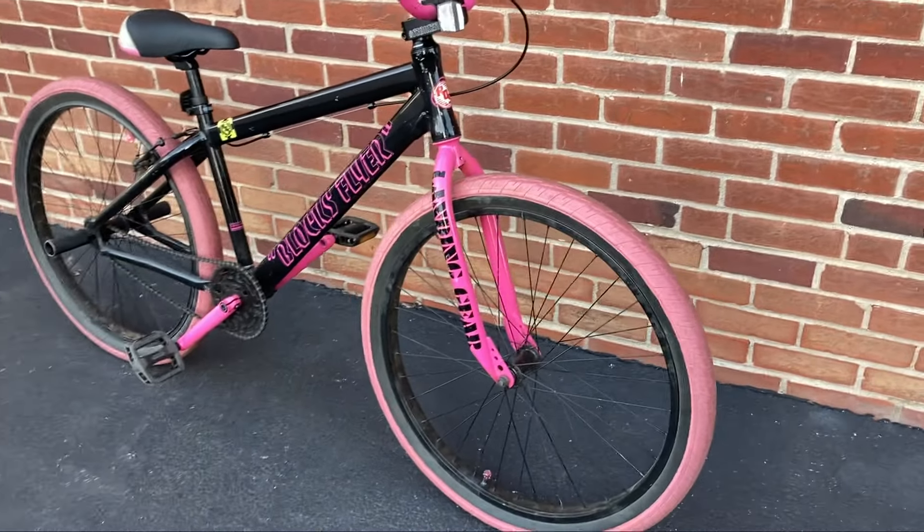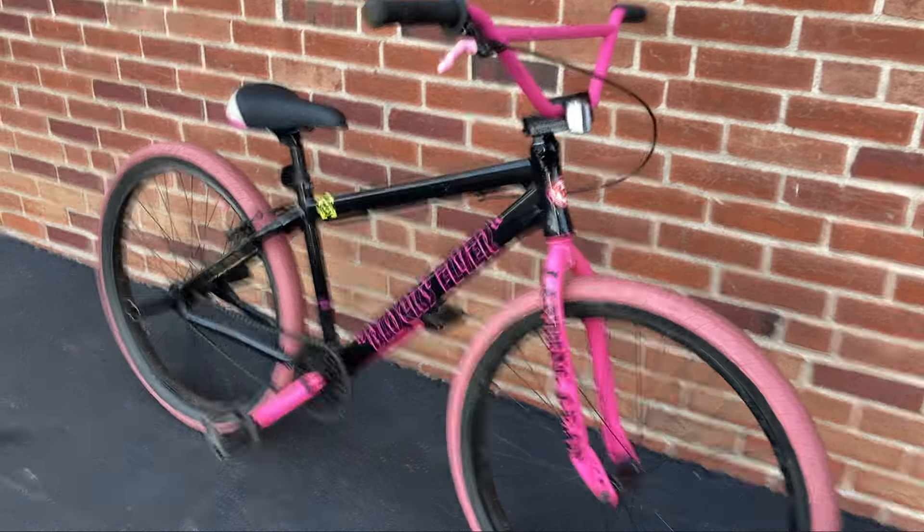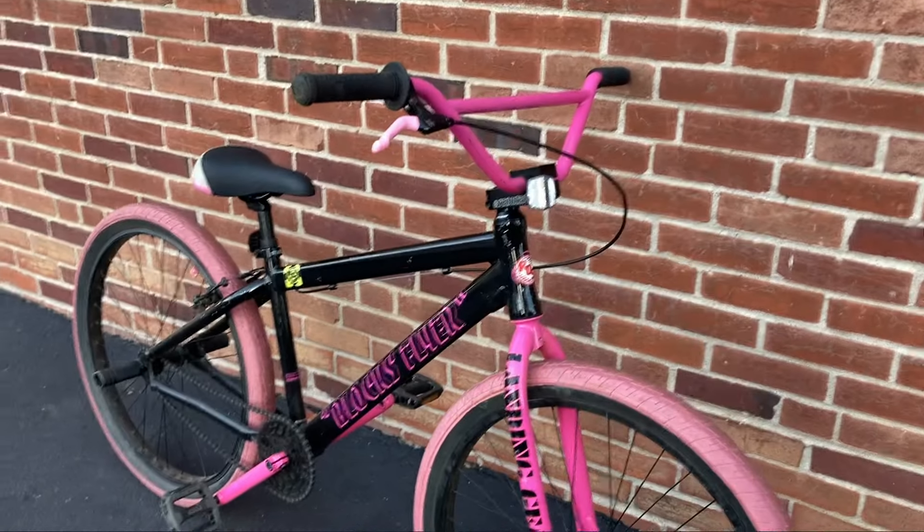Sorry I didn't film much for the flip of this 2023 Blocks Flyer. Maybe when the next bike comes we'll see what happens. See you guys in the next video, bye!